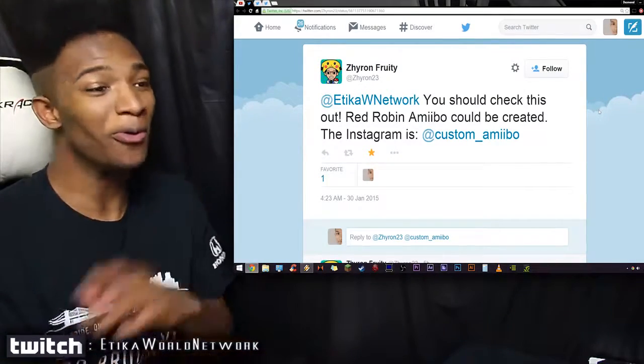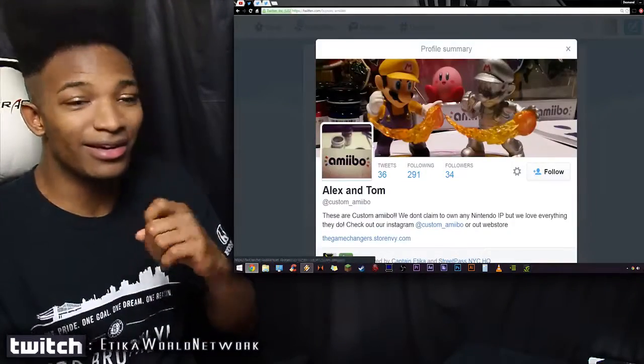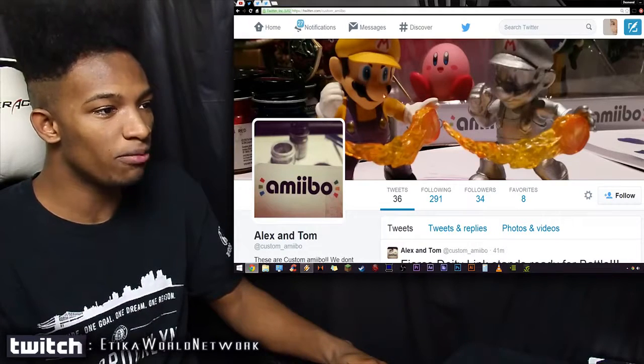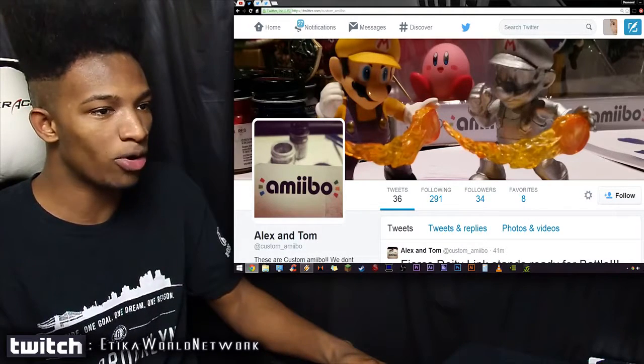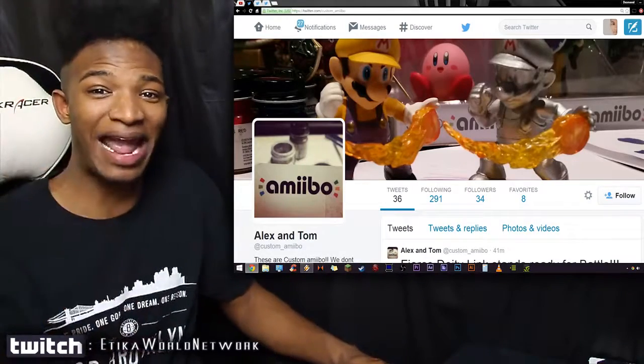I won't be able to ever get my Red Robin — or will I? Thanks to these guys called Custom Amiibo, they make custom Amiibos. As you can see here, they have alternate costume colors for Mario in Amiibo form — that's his Wario alternate. They also have a Metal Mario alternate and it looks damn clean.